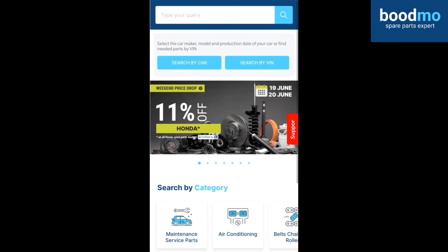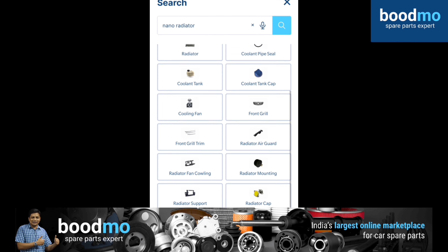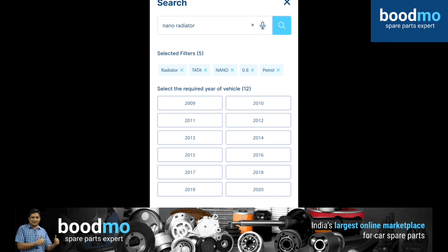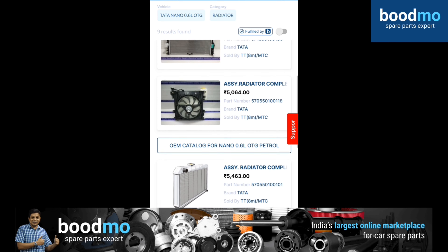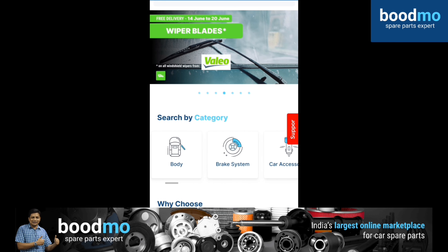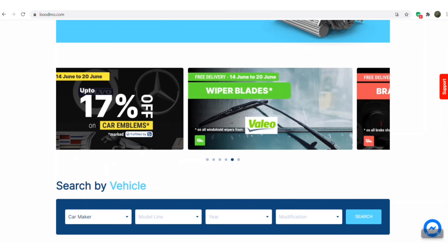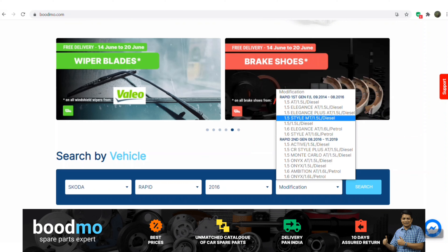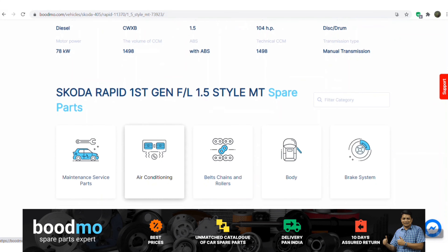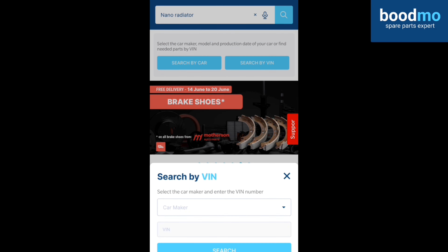This video is sponsored by Boodmo.com, the spare parts expert. Any brand, any model, any spare part — they offer only genuine quality components along with the cheapest and more expensive options all at one place. You can check out their website at Boodmo.com or download the Boodmo app, available for Android and iOS. You can search for required spare parts from the scrolling menu on the home screen and check out available offers there as well. Boodmo also offers return and refund assurance within 10 days of purchase — the one-stop shop for all your automotive spare part needs.